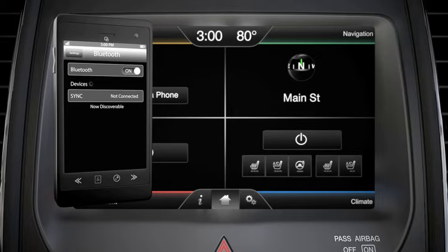Turn Bluetooth off, then on, on your phone by going into the Bluetooth menu and tapping off, then on.